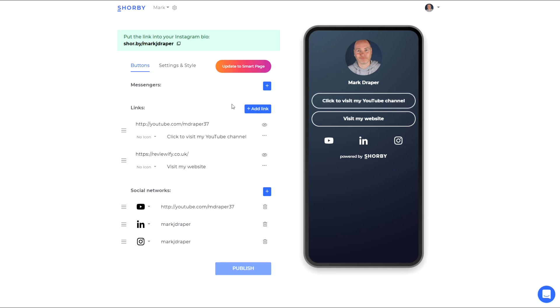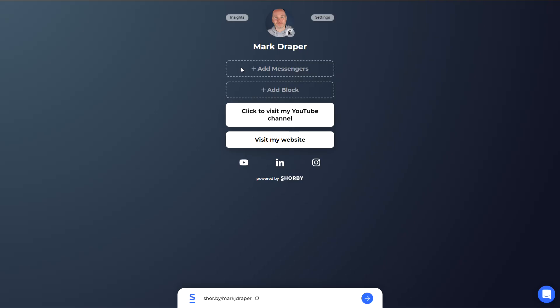What I wanted to show you in particular today is that, while that basic setup has been very good, they are now upgrading people to smart pages. Here's the editor for the smart page — you can see it's retained my overall look.